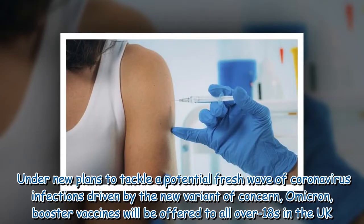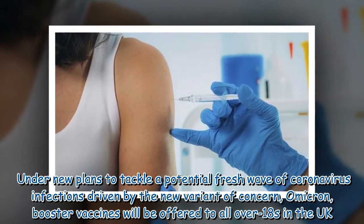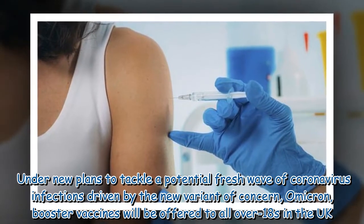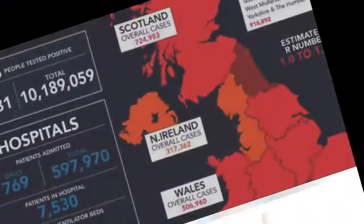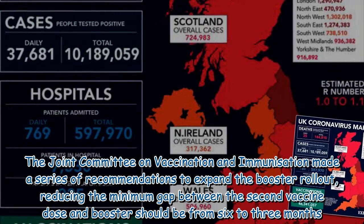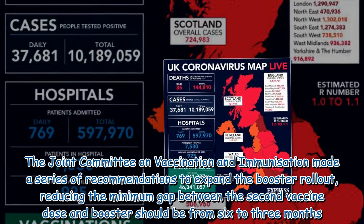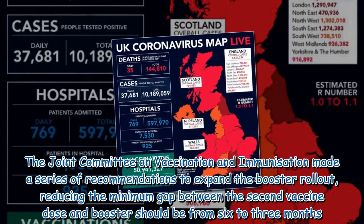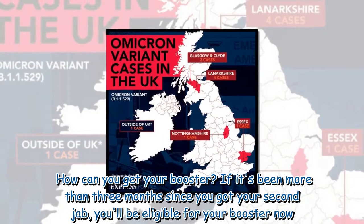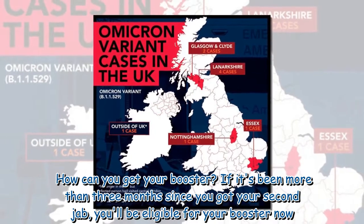Under new plans to tackle a potential fresh wave of coronavirus infections driven by the new variant of concern Omicron, booster vaccines will be offered to all over 18s in the UK. The Joint Committee on Vaccination and Immunization made a series of recommendations to expand the booster rollout, reducing the minimum gap between the second vaccine dose and booster from six to three months. If it's been more than three months since you got your second jab, you'll be eligible for your booster now.